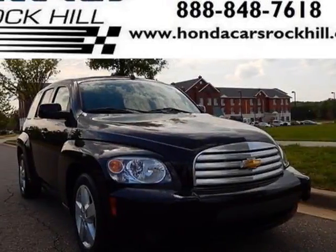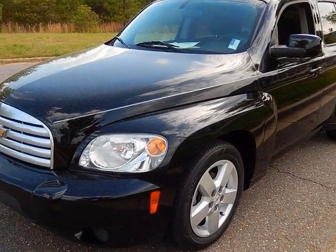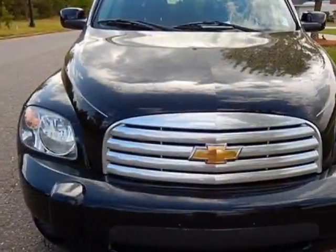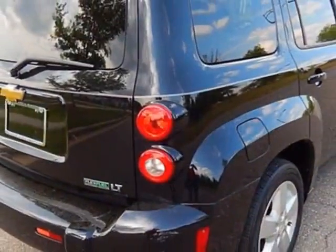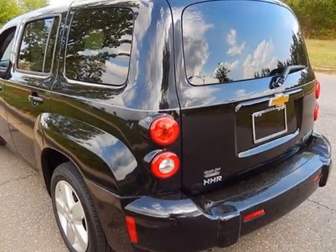Look at this 2010 Chevrolet HHR. This HHR has just under 62,500 miles. For your protection, a service contract is available. This vehicle gets an estimated 22 miles per gallon in the city and an estimated 32 on the highway.